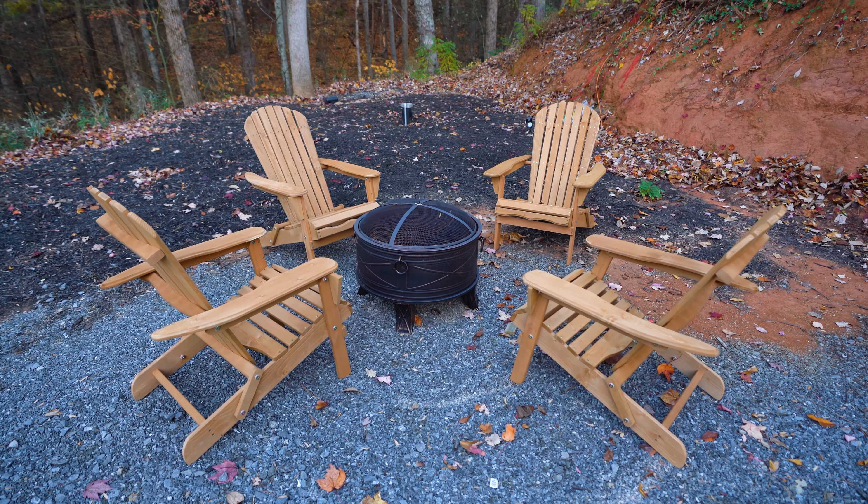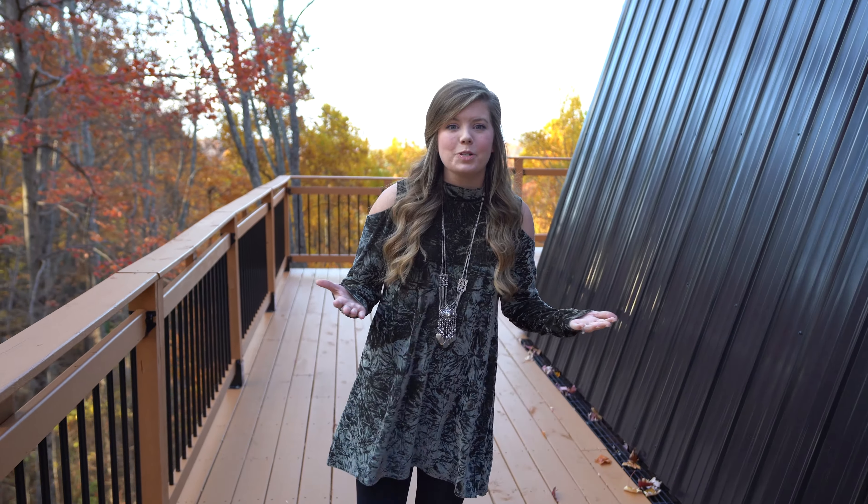We are Nikki and Hayden, the creators behind Journey More. We are a young married couple traveling all over to find the most unique Airbnbs out there and share them with you.